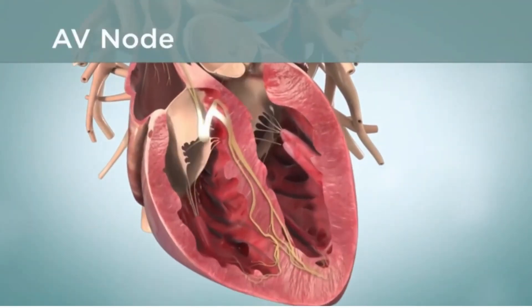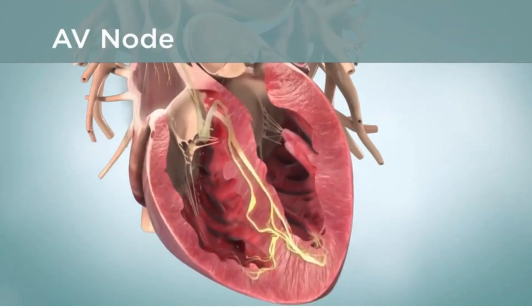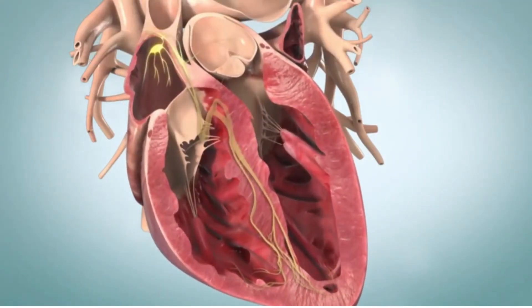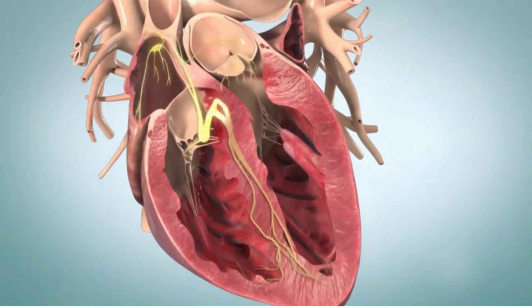The AV node is in the center of your heart and acts as a relay between the atria and the ventricles. When the SA node fires, the atria contract and an impulse passes to the AV node.